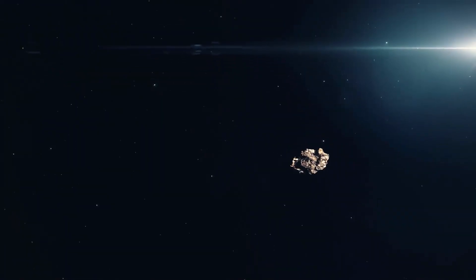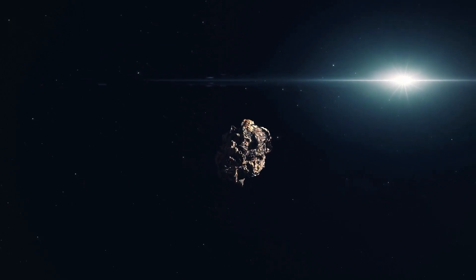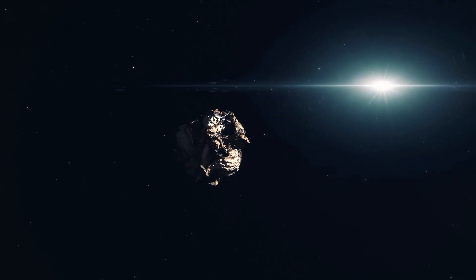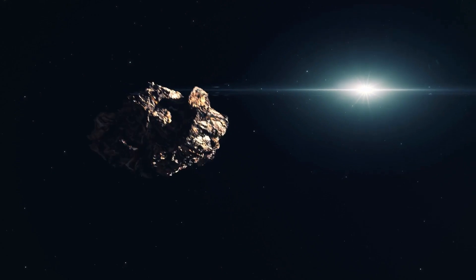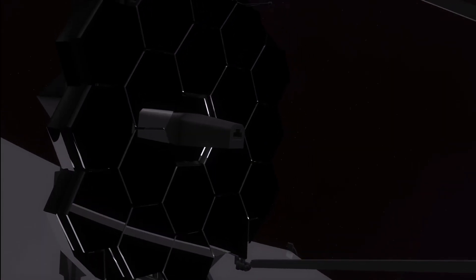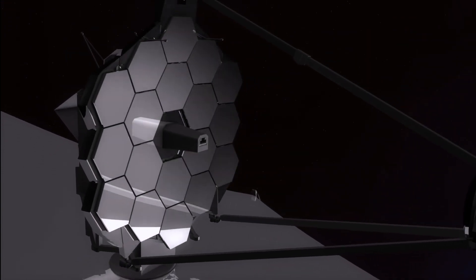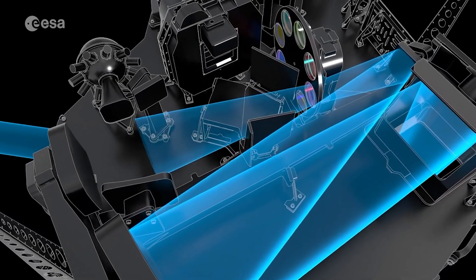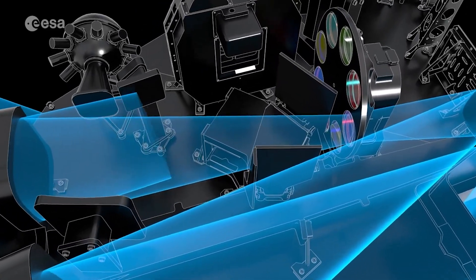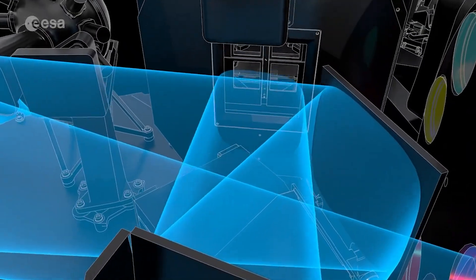This tiny body, too small to observe with previous telescopes, has revealed itself to be a treasure trove of information about the early solar system. In order to detect and observe this small, elusive asteroid, the James Webb Space Telescope utilized its cutting-edge technology and advanced capabilities. The Webb's mid-infrared camera was crucial in capturing images of the asteroid, allowing scientists to study it in great detail.